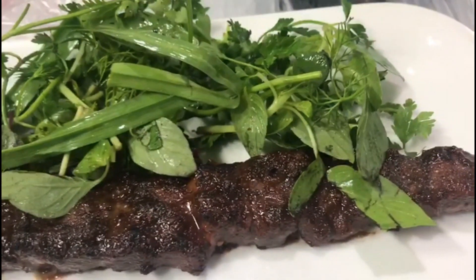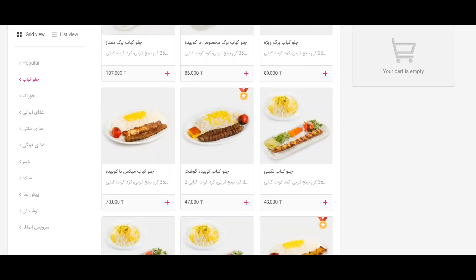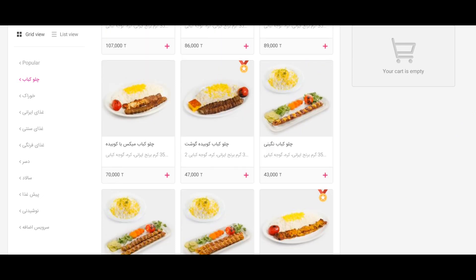On the other hand, we have traditional Persian kebabs — a very special Persian kebab for 123,000 Tomans, or you can have chicken kebab for 42,000 Tomans, and another kind of Persian kebab for 47,000 Tomans.